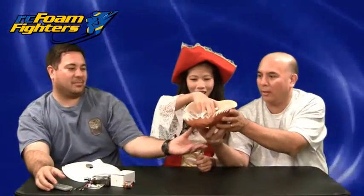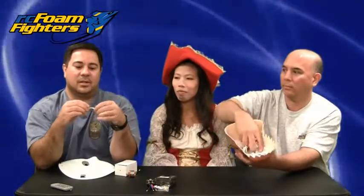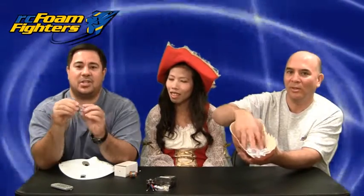You guys got it mixed up — no looking. Let's go to the Scanner RC motor first. The winner of the Scanner RC motor is Ramjin82. Ramjin82, you're the winner of the first motor. Congratulations!